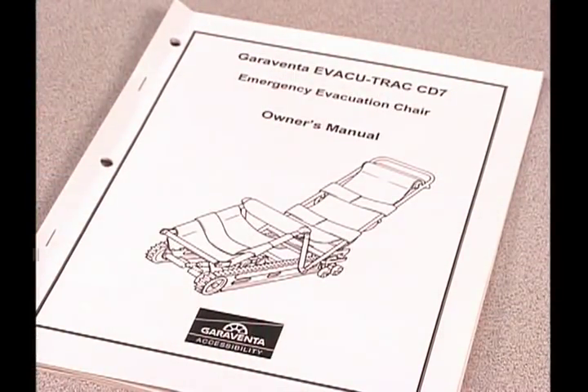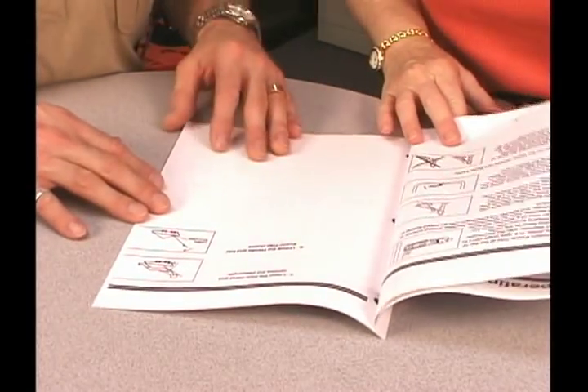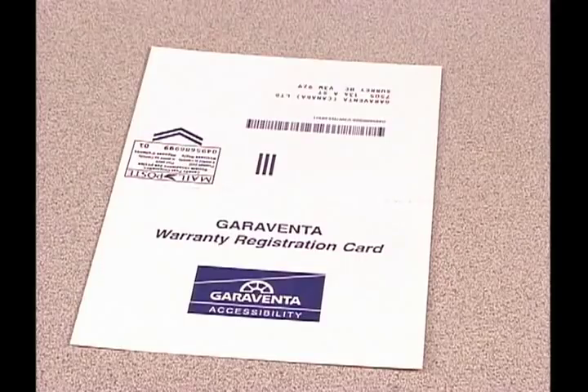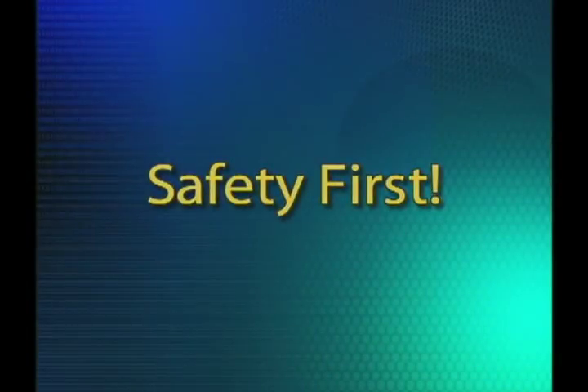Your owner's manual contains important safety precautions, the terminology employed by Garaventa in a labeled diagram of EvacuTrack, complete operating instructions, storage recommendations, service information, and warranty details. Please take the time to read the owner's manual before operating EvacuTrack. Before we begin with the actual operation of the EvacuTrack, you need to be aware of a few very important safety issues.